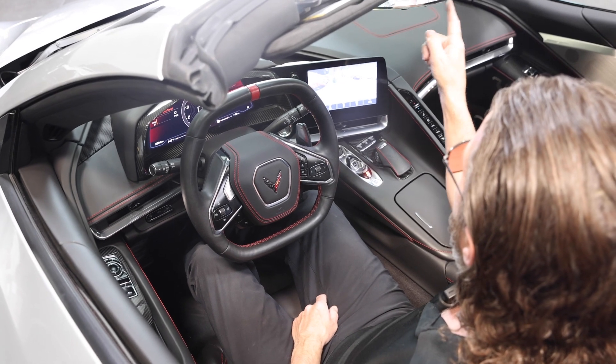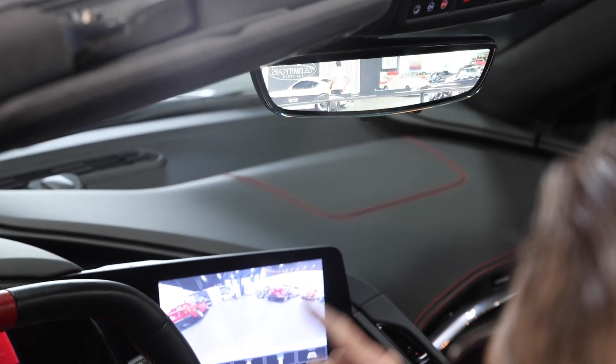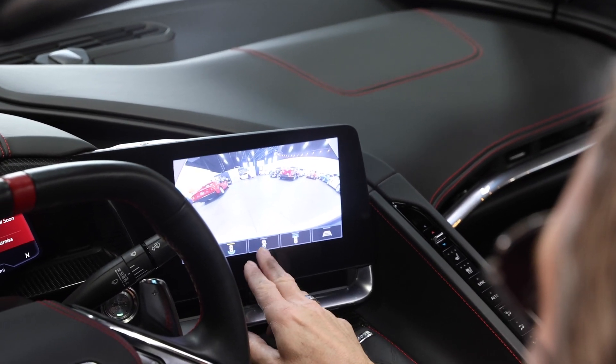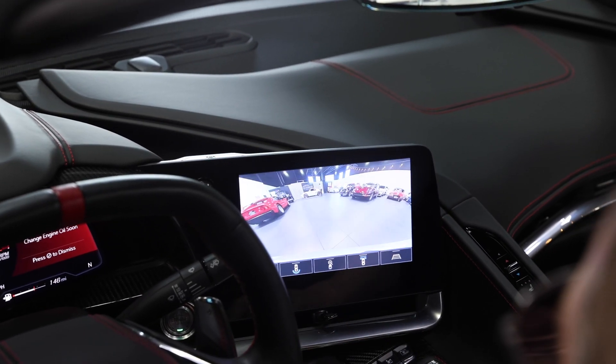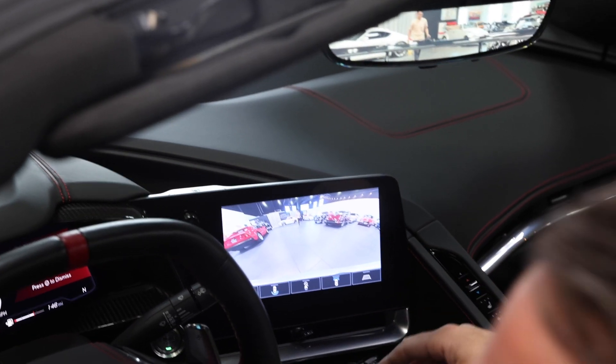Look at this. It's like watching television — your rear view mirror is now a television. Now look down here. Oh, you can't see around you well enough? What's behind you? This is unreal. Isn't that amazing? That's what you get in a Corvette now.